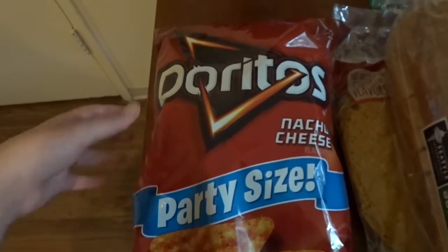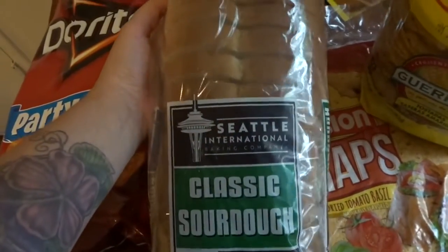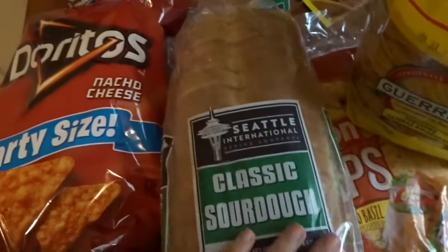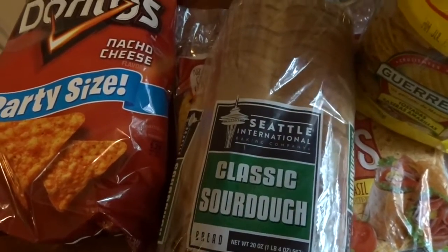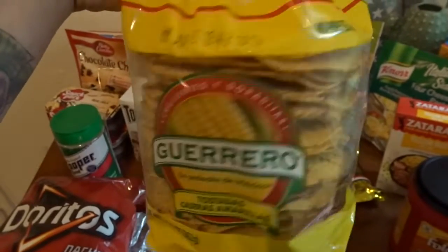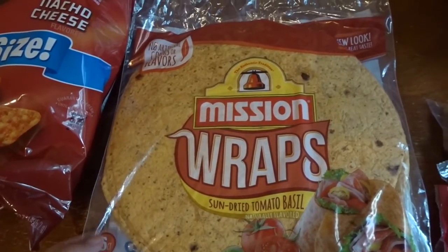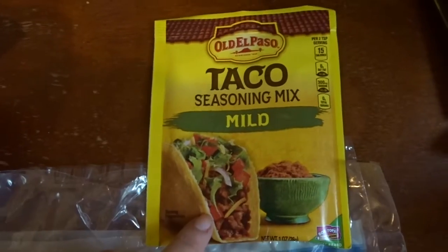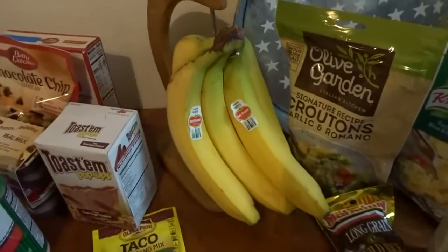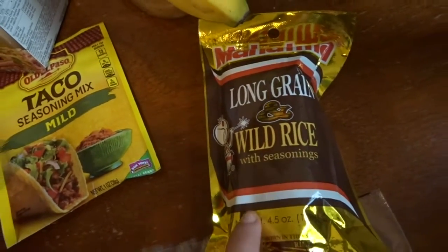We got classic sourdough bread from Seattle International Baking Company — really good sourdough — for grilled cheeses and peanut butter and jellies for JJ and my husband. We got some tostada shells for a meal, sun-dried tomato basil wraps for turkey and cheese wraps for lunches, and flour tortillas for quesadilla night. We also grabbed taco seasoning, two bunches of bananas, and long grain wild rice.